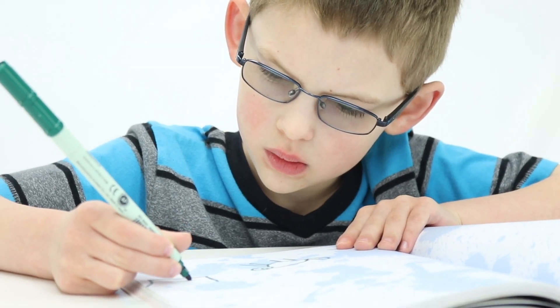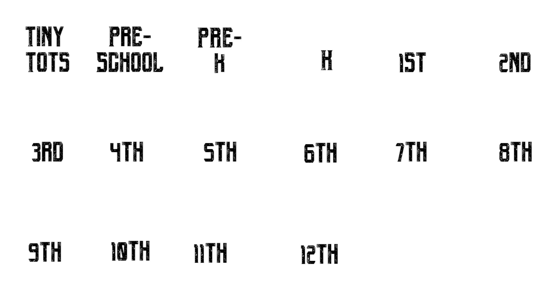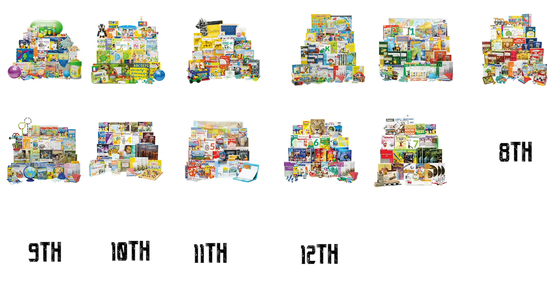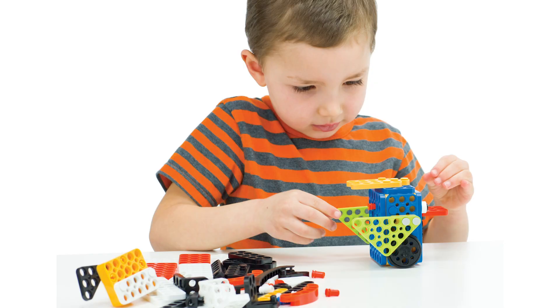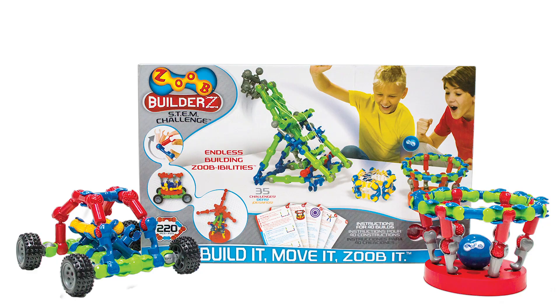Here are seven quick reasons to consider Timberdoodle's comprehensive curriculum kits. Number one, our curriculum is award-winning. Timberdoodle curriculum kits received first place in Practical Homeschooling's 2017 and 2018 Reader Awards. Meanwhile, the individual components of our kits have received countless additional awards.